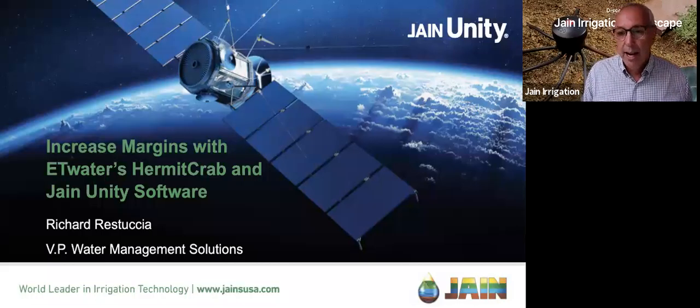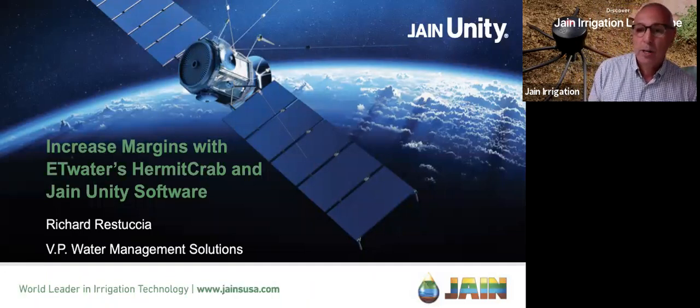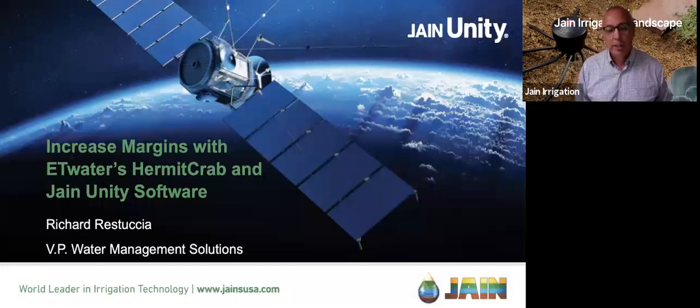Good afternoon and thank you for joining us for another one of our virtual lunch and learns. Today I'm going to be presenting Richard Rastusha, the Vice President of Water Management Solutions at Jane Irrigation. I'm going to be presenting on increasing margins with ET Water, Hermit Crab, and Jane Unity Software.